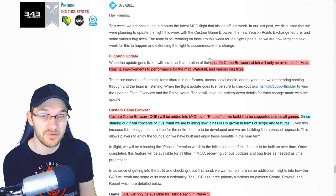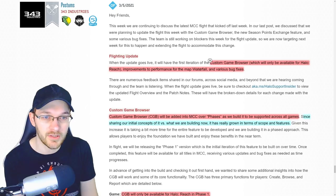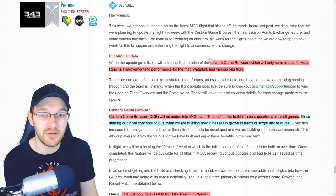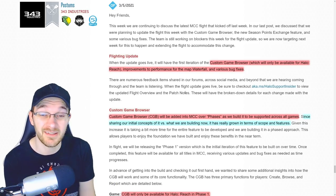It's only going to be for Halo Reach — this is phase one, and it's going to be released in phases. They also talk about performance improvements on Waterfall, which could definitely utilize some of that, and some bug fixes, because I'm sure they have some concerns with Waterfall right now, which we'll get into later in this video.